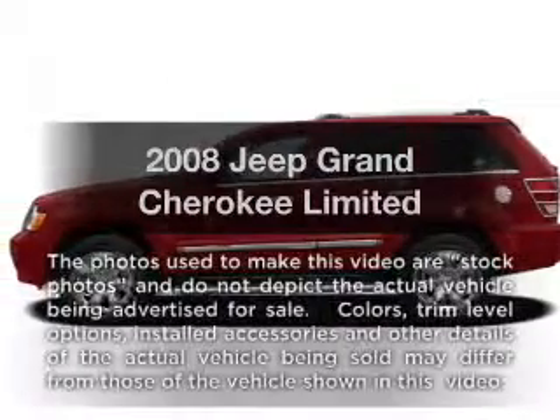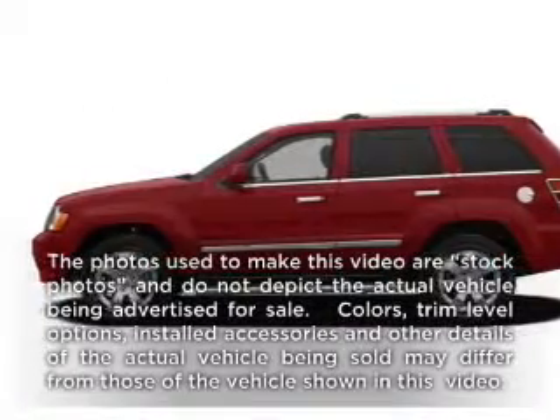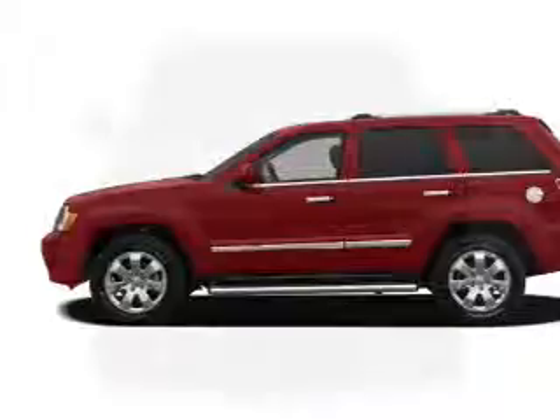Presenting the 2008 Jeep Grand Cherokee — everything you need under one roof with this great vehicle.